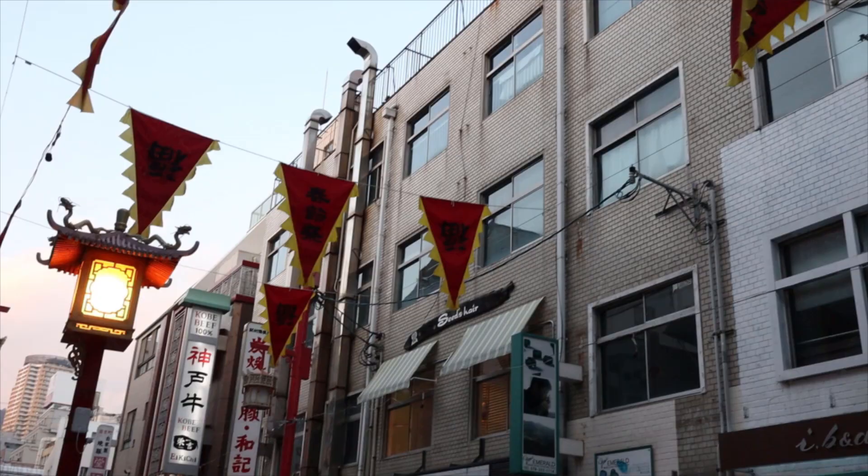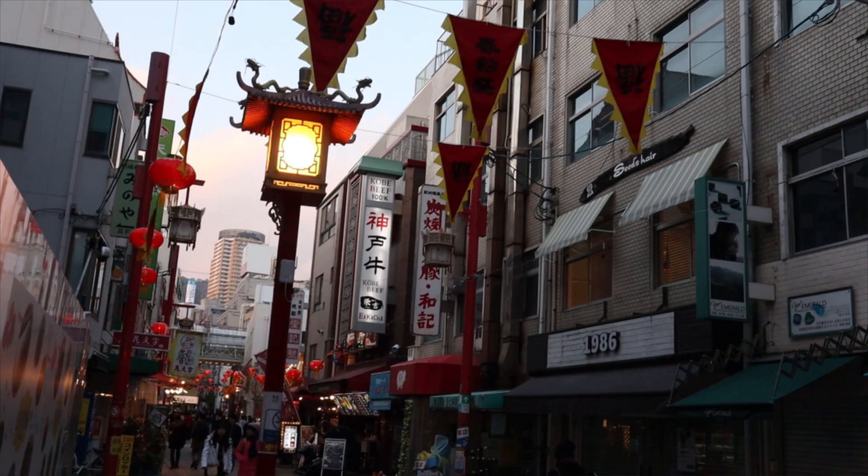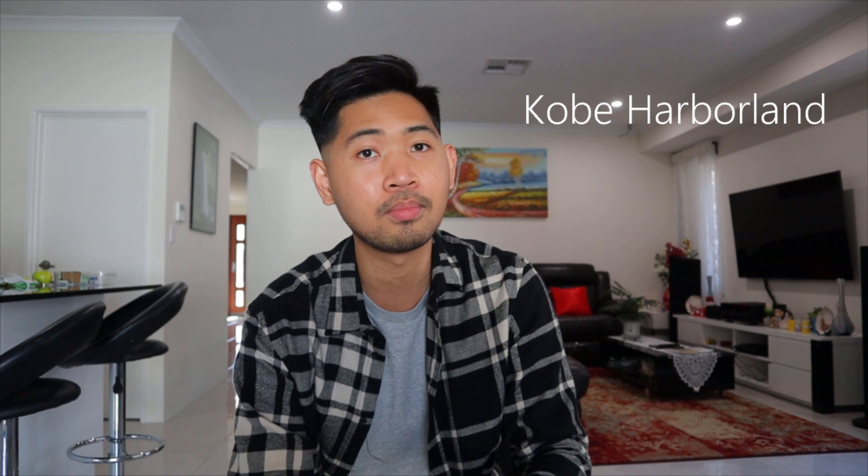Next stop is Chinatown. We all know what a Chinatown is — there's a lot of good food and it's a cool place to hang out, but you probably already have a Chinatown where you're from, so if you do you can skip this place and go straight to Kobe Harborland.